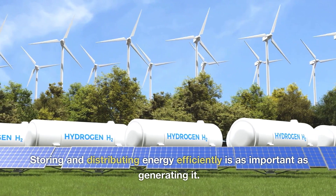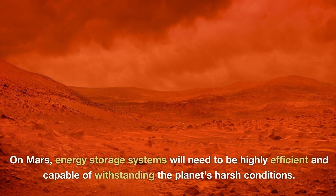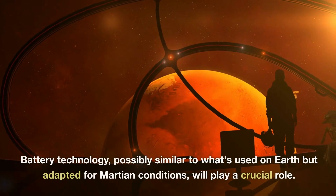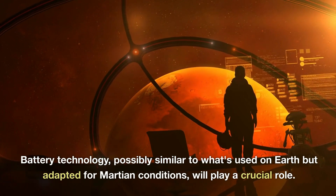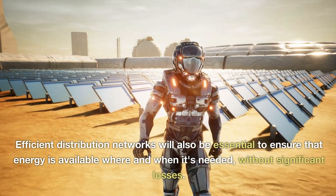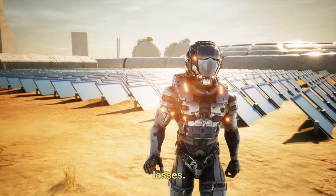Storing and distributing energy efficiently is as important as generating it. On Mars, energy storage systems will need to be highly efficient and capable of withstanding the planet's harsh conditions. Battery technology, possibly similar to what's used on Earth but adapted for Martian conditions, will play a crucial role. Efficient distribution networks will also be essential to ensure that energy is available where and when it's needed, without significant losses.